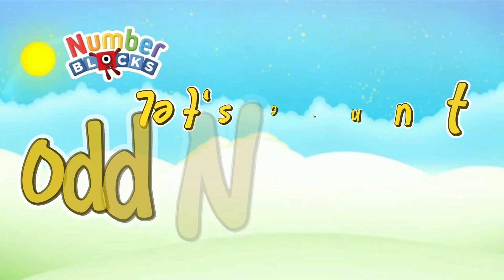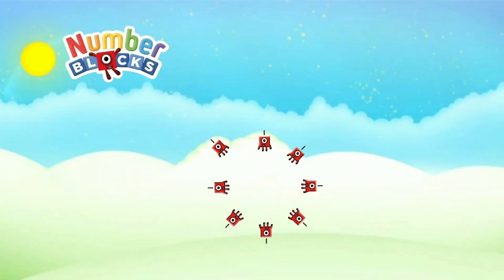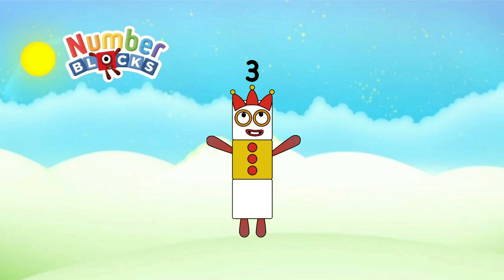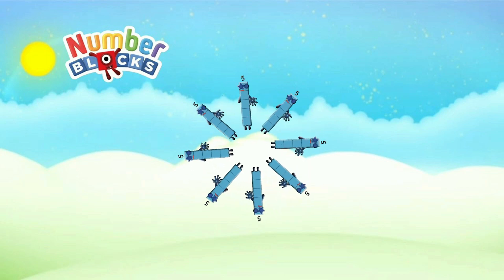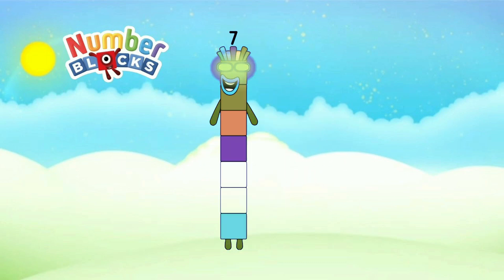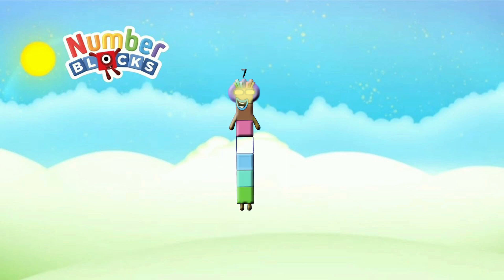And now, let's count our numbers. Let's start: 1, 3, 5, 7, 9.